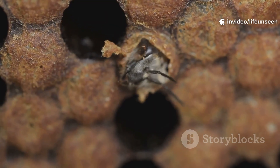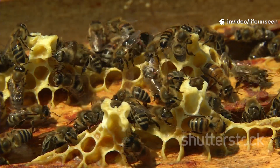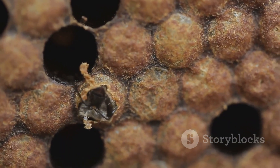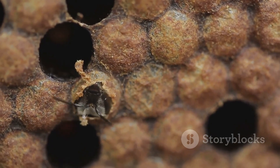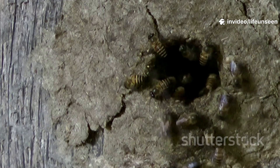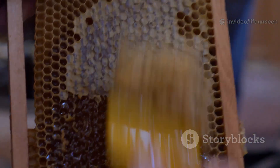For three days, the egg rests while life forms inside. Worker bees keep the hive warm and safe, ensuring the eggs develop properly. After three days, the egg hatches into a tiny white larva — it doesn't look like a bee yet, just a small, legless grub.